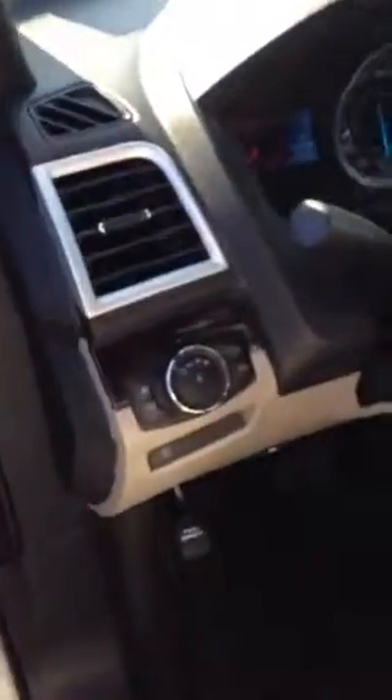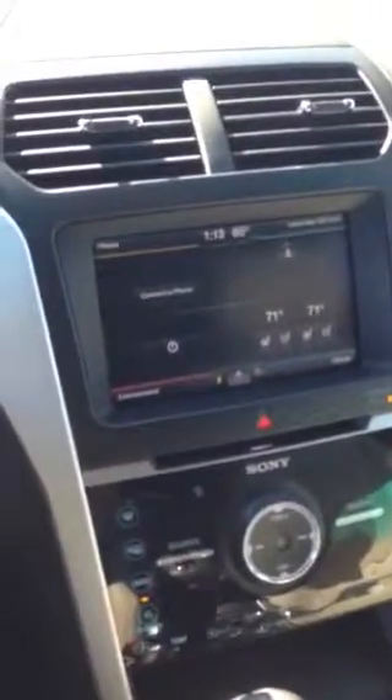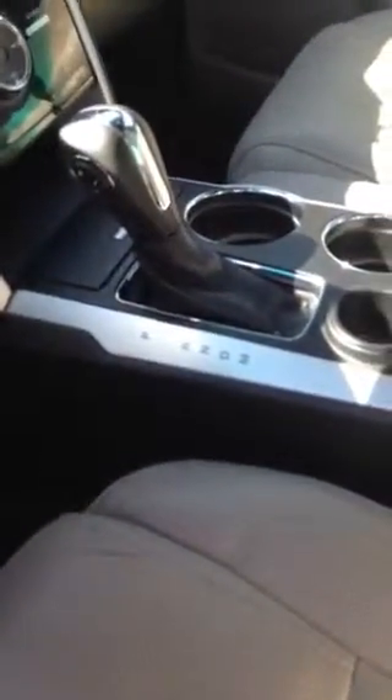I'm going to take you on the inside. It does have up to three memory presets, automatic lights, and it has 45,000 miles. The Sony system with navigation, tan leather interior with heated and air-conditioned seats, and manual mode shifting.